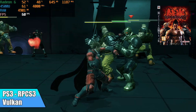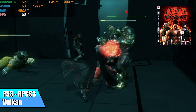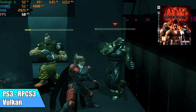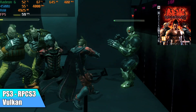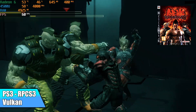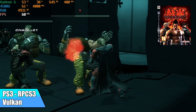Moving up to PS3 using RPCS3 — this is Tekken 6 with the Vulkan backend running at full speed. I also tried Skate, but in highly populated areas it would drop. There isn't enough power to run every PS3 game, but Tekken 6 and Demon's Souls are fully playable.